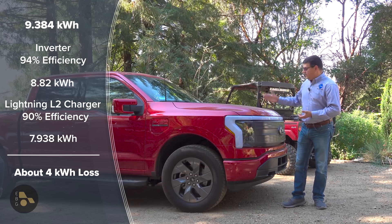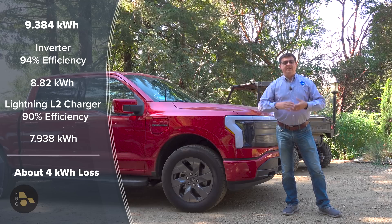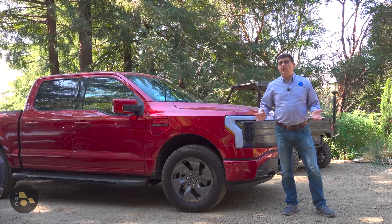So you can definitely see the efficiency problem with living off-grid with an EV like this. It requires that you drastically size up your array and drastically size up your battery pack as well.